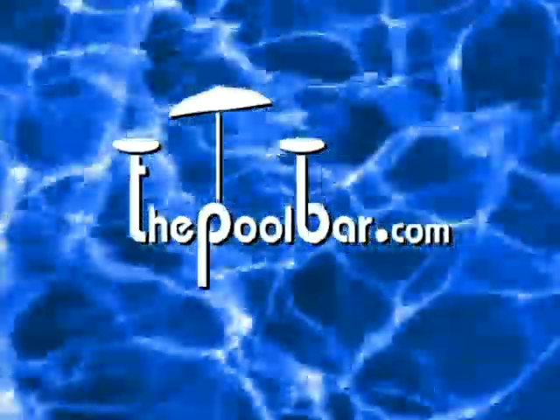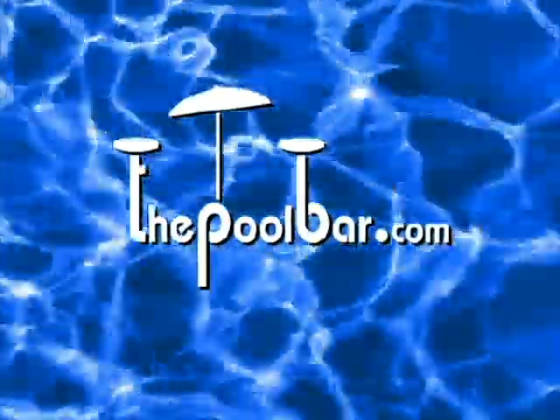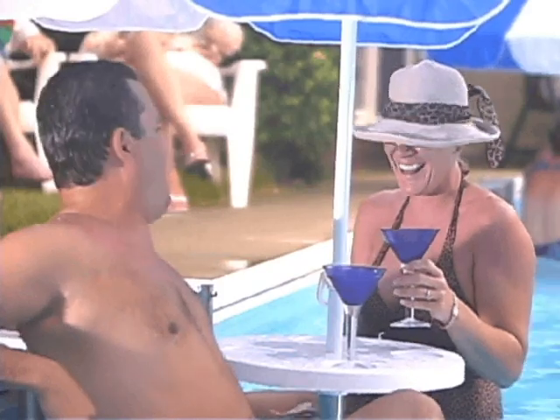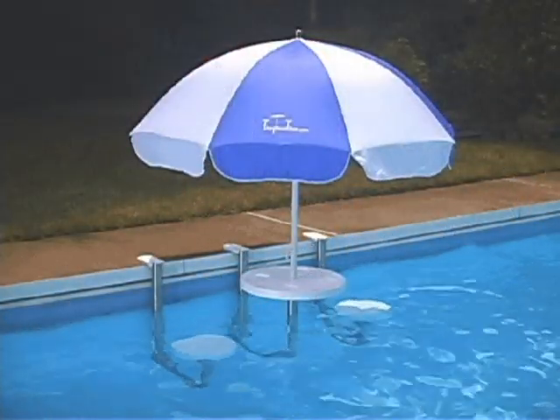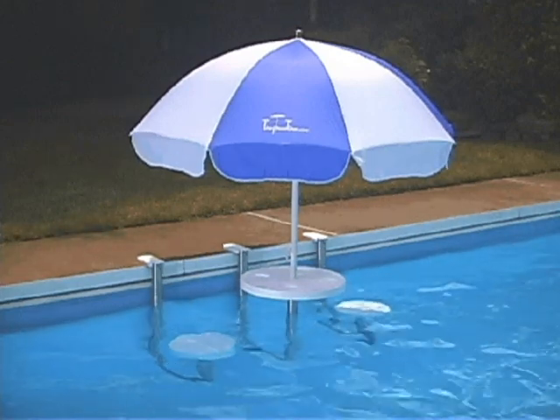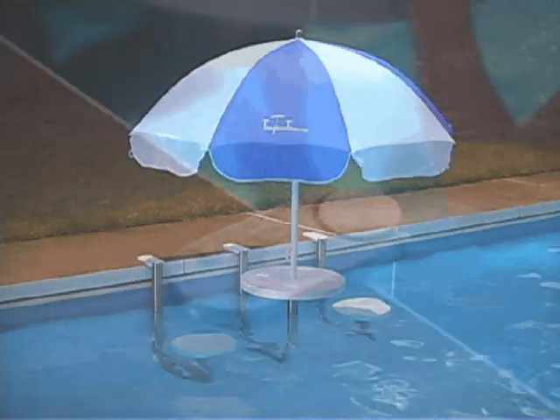The Pool Bar — one of the finest accessories ever made for your pool. Life just got a little better. The Pool Bar is the ultimate wet bar. This innovative patented design of two seats and umbrella table will allow you to spend more time in the water, enjoying the value of owning a pool.